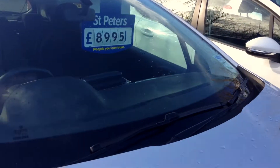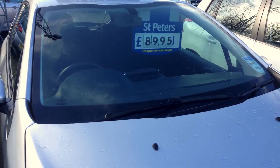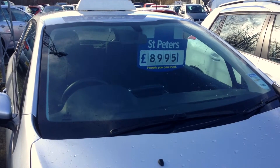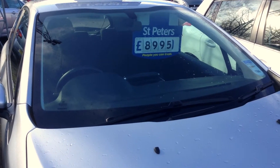This car is up for £8,995. If you have any questions or would like to take advantage of our fantastic finance packages, please give us a call or pop in and come see us. Thank you.